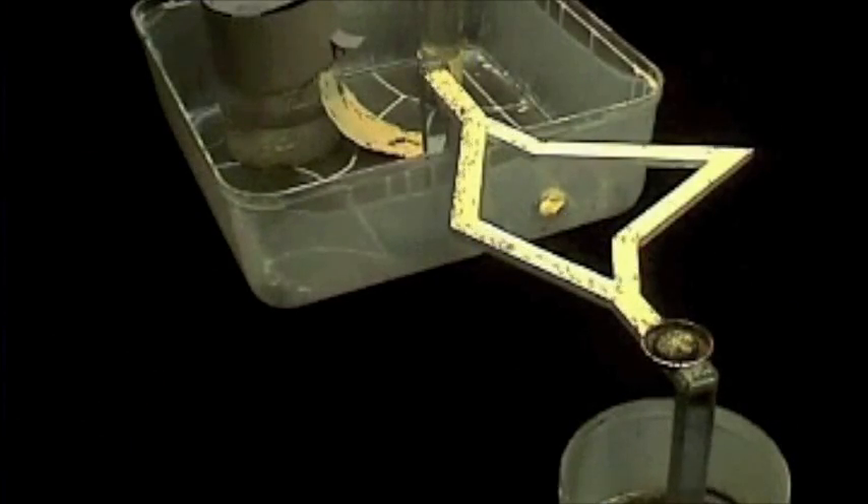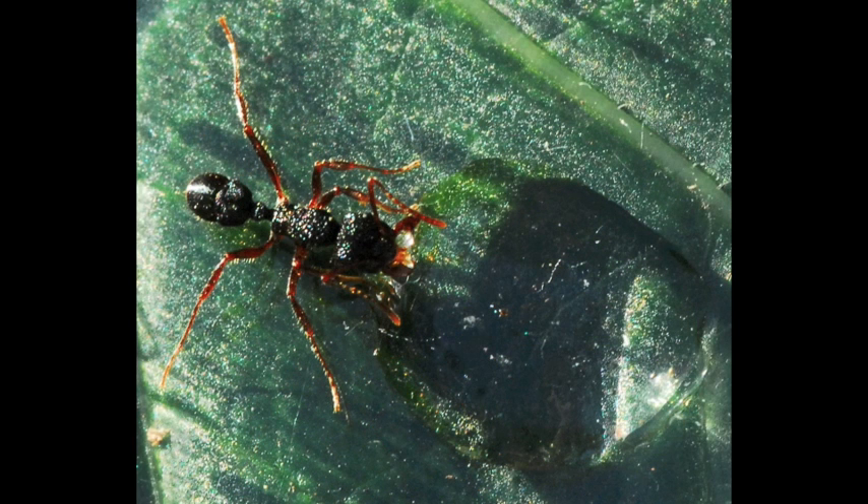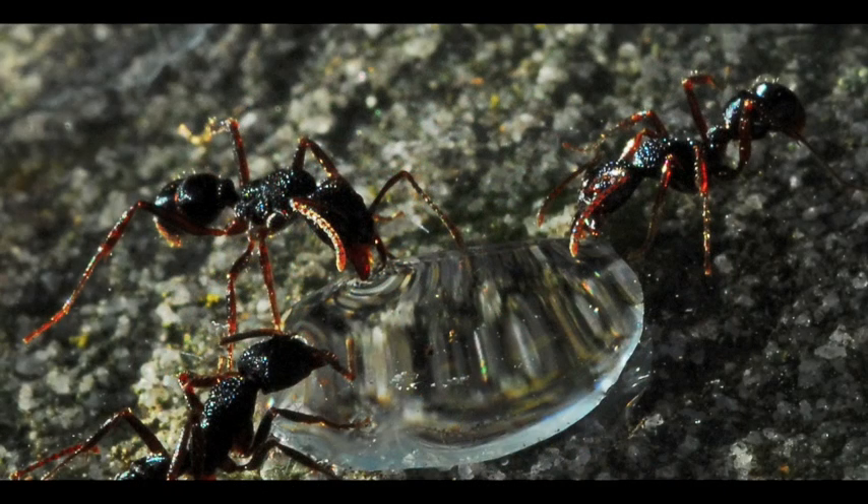The traffic experiment has been done with different species already, and we're going to continue because different species use different solutions. For nutrition, it's just the beginning — nutrition in ants has really never been studied, so we have a lot of experiments and projects. We think that this dependence between ants and larvae perhaps had a role in the evolution of sociality.